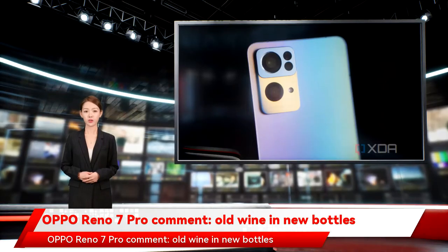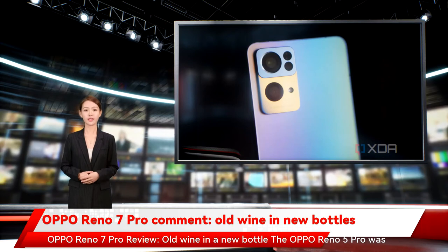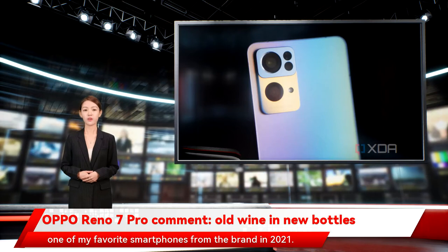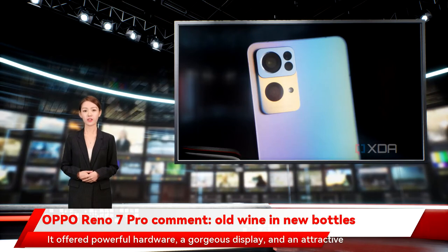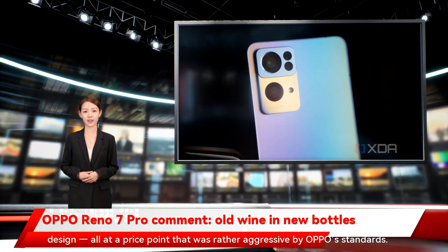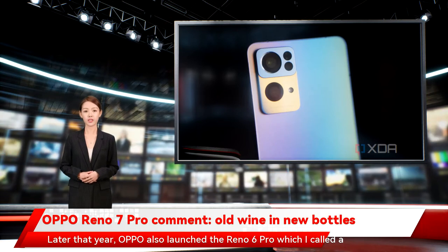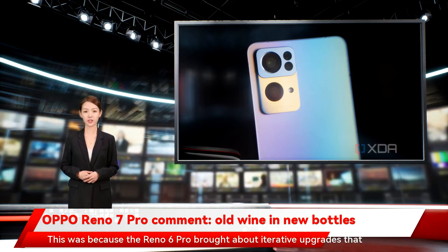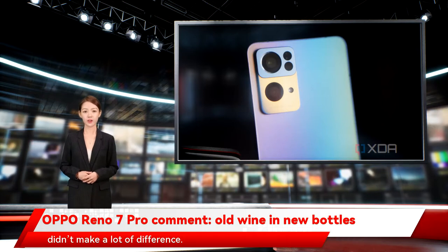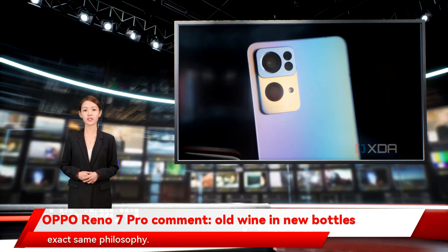Old Wine in a New Bottle — Oppo Reno 7 Pro Review. The Oppo Reno 5 Pro was one of my favorite smartphones from the brand in 2021. It offered powerful hardware, a gorgeous display, and an attractive design, all at a price point that was rather aggressive by Oppo's standards. Later that year, Oppo also launched the Reno 6 Pro, which I called a renovated version of its predecessor, because the Reno 6 Pro brought about iterative upgrades that didn't make a lot of difference. About six months later, we now have the Oppo Reno 7 Pro following the exact same philosophy.